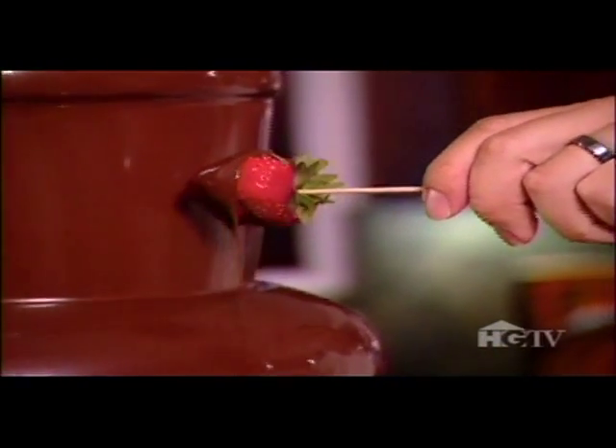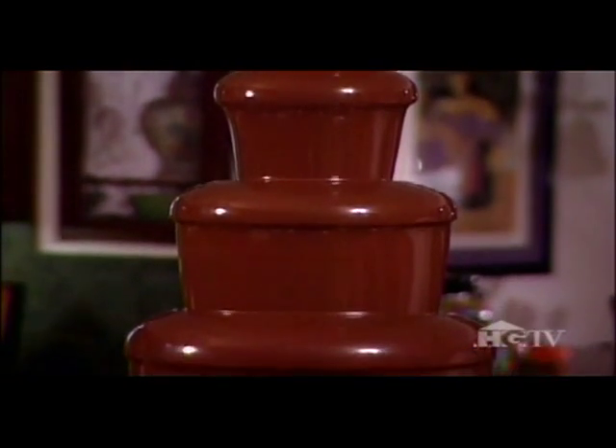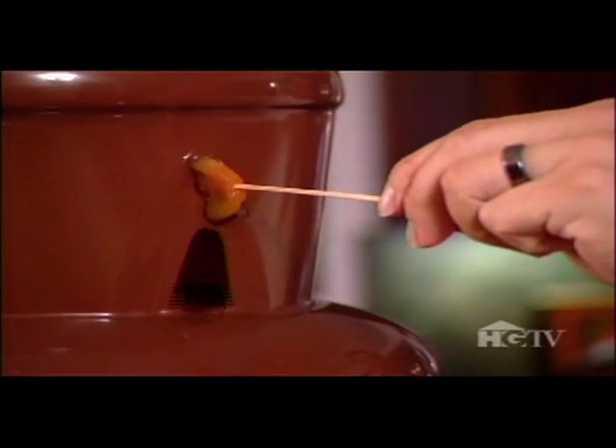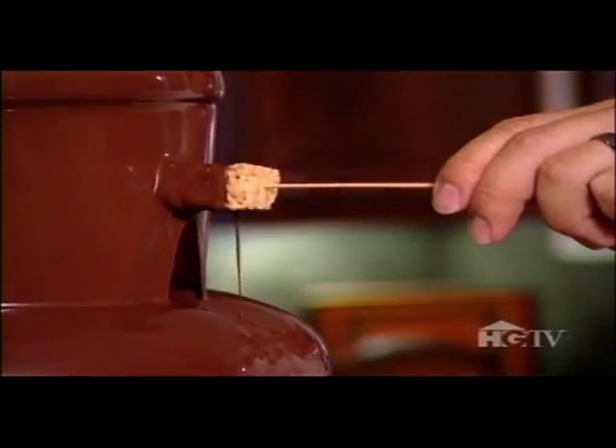Great for entertainment-style kitchens, this fountain will keep the party going for hours. Once it heats up, it just flows and flows. Try dipping fruit, marshmallows, a pretzel, and more.